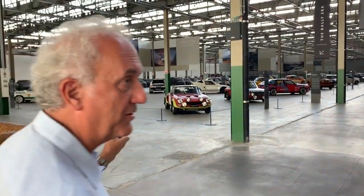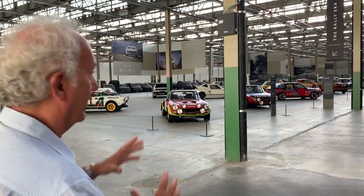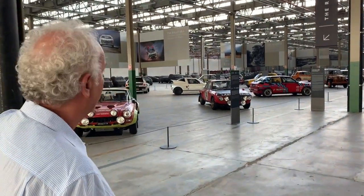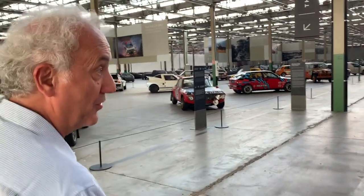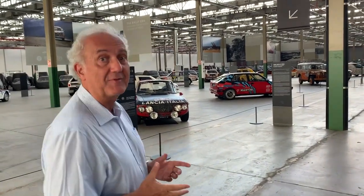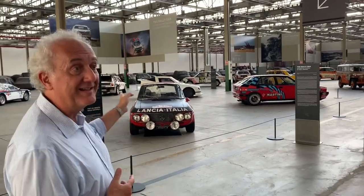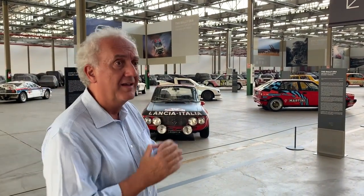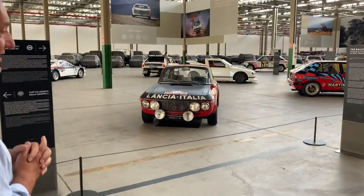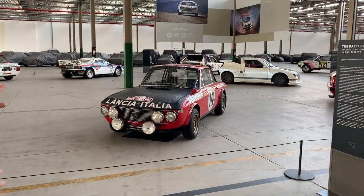It looks like behind you, you have rally cars. Indeed, this is a perfect collection of rally cars spanning from the 70s to the early 2000s. Clockwise we can see the original — very original — Sandro Munari car, the Drago. He was probably the most important rally driver of all time. Sandro Munari and his Fulvia Coupe Monte Carlo, the winner of the Monte Carlo rally in 1972. It's the very original car, same paint, same cockpit, all the original instrumentation. We like to preserve everything in original state.